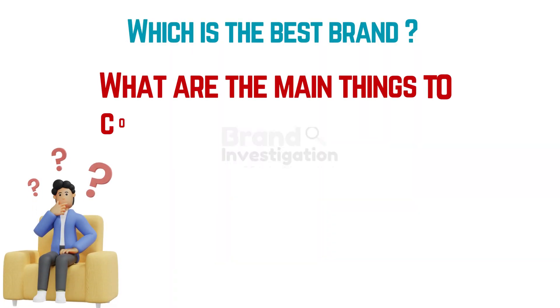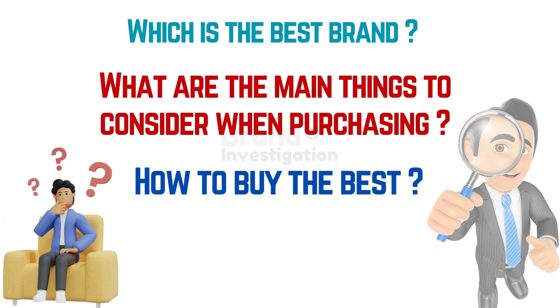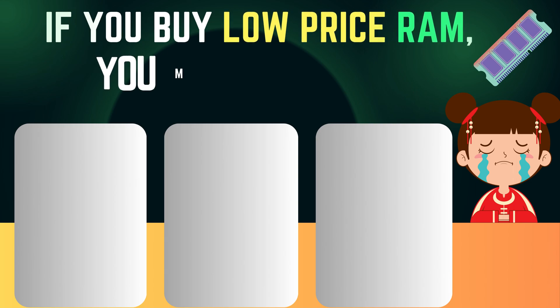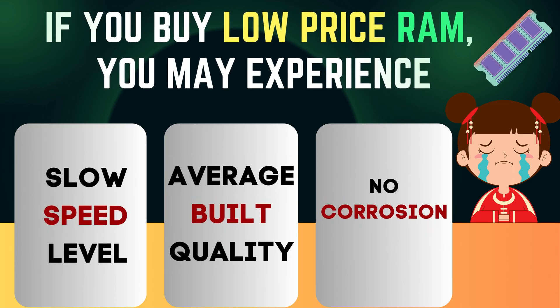Let's discuss which is the best 16GB DDR5 RAM Laptop, what are the main things to consider when purchasing, and how to buy the best and where to buy from. If you buy a low price RAM you may experience slow speed, average build quality, and no corrosion resistance.